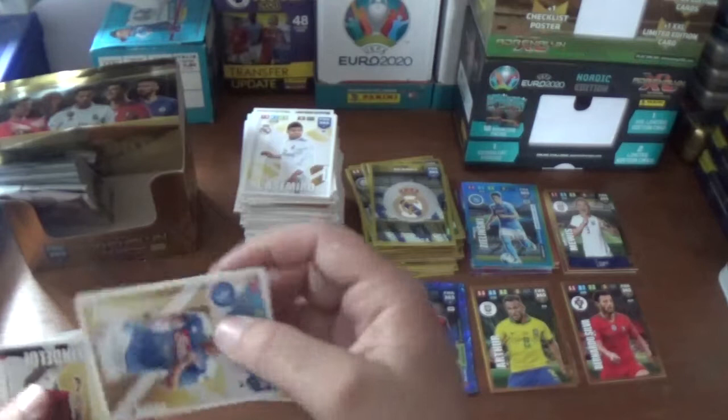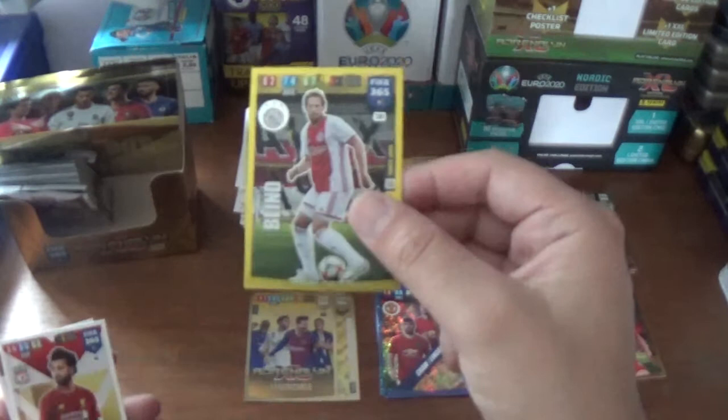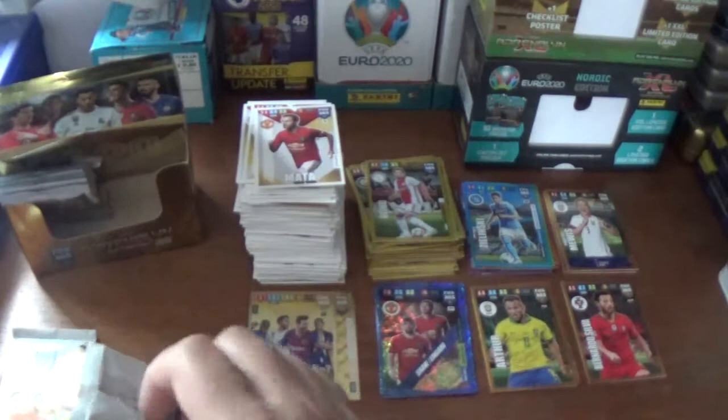Next up we have Casemiro of Real Madrid, Arkadiusz Milik the Pole from Napoli, and Victor Lindelof of Manchester United. The insert is a fans favourite: Daley Blind of Ajax. And we finish with Mo Salah of Liverpool and Juan Mata of Manchester United.